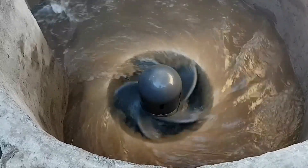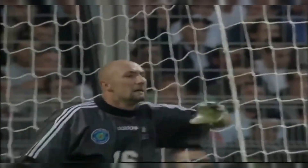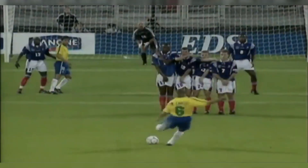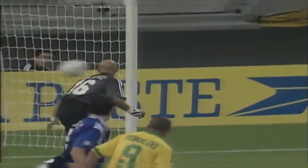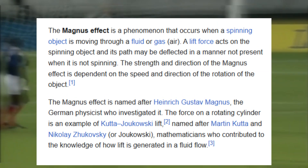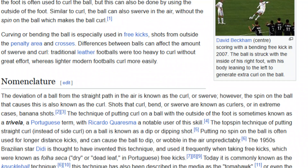To understand how this technology works, let's take a look at one of the most famous goals in football history — Brazil vs France in 1997. The ball initially appeared to be heading off target, only to suddenly curve back into the net, stunning players and fans alike. The physics behind this goal holds the key to an entirely new way of generating electricity. The ball followed a curved path due to the Magnus effect, a phenomenon where a rotating object in a fluid flow experiences a force perpendicular to its motion.